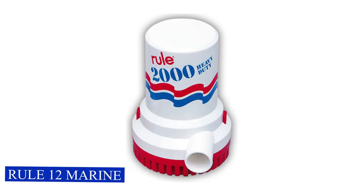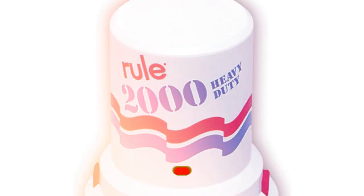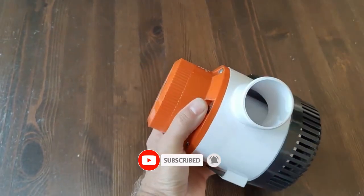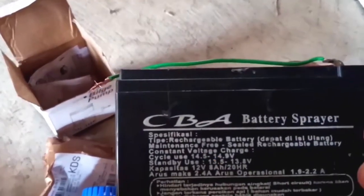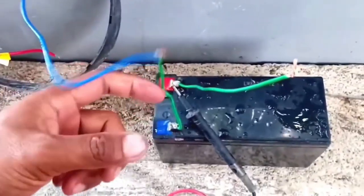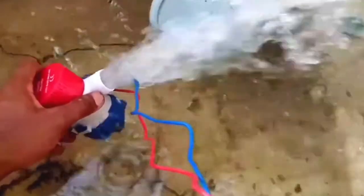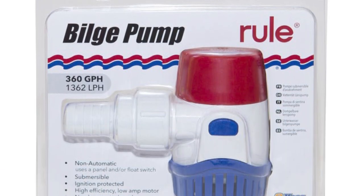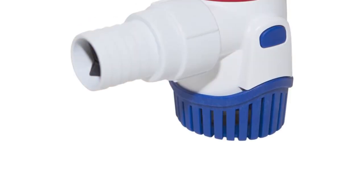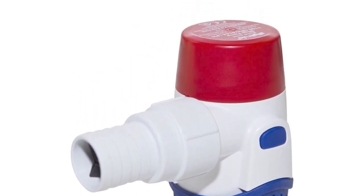Rule 12 Marine Bilge Pump. This non-automatic pump is designed to efficiently handle a whopping 2,000 gallons of water per hour, ensuring your vessel stays dry and safe even in challenging conditions. Its 24-volt DC power supply makes it a reliable choice for boats equipped with this voltage system. With its impressive pumping capacity, the Rule 12 is a non-automatic pump, giving you control over when and how it operates. This feature is handy for specific situations where manual control is preferred,